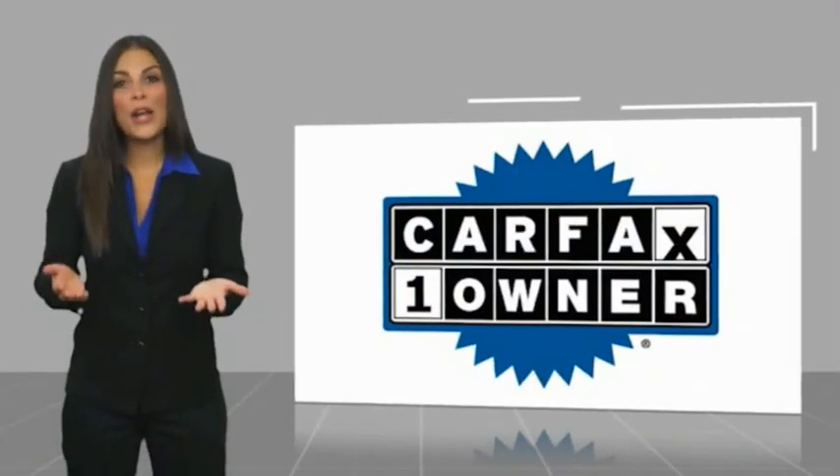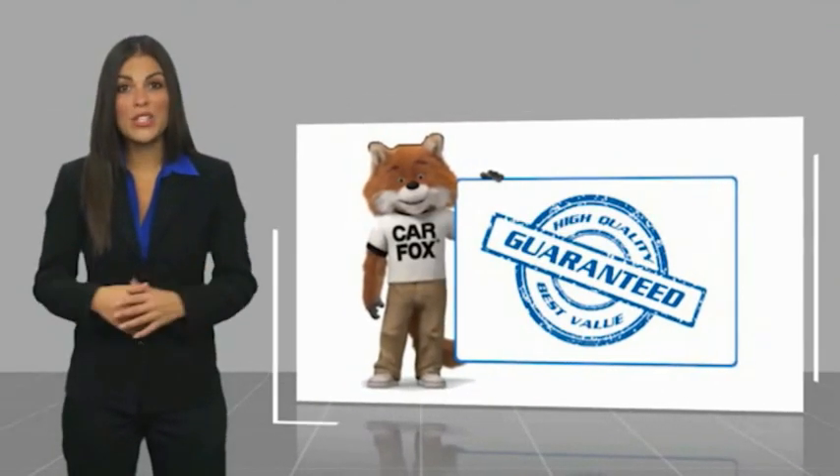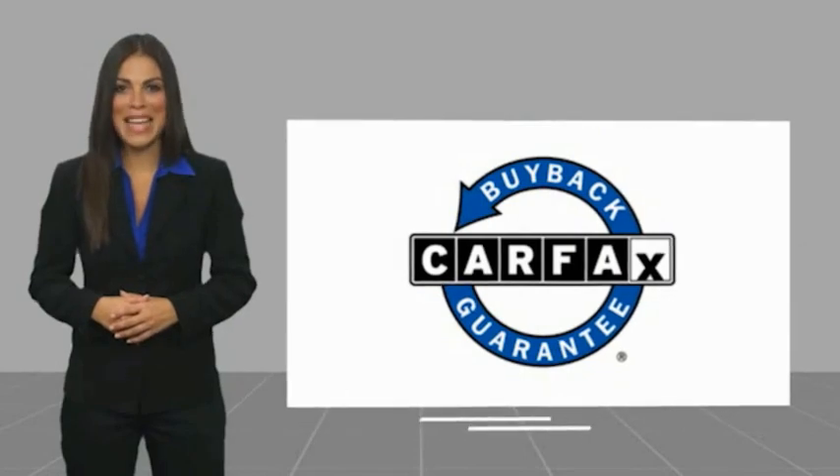This is a one-owner vehicle with a Carfax vehicle history report. Be sure to find a complimentary copy of this report online or contact the dealership. This vehicle qualifies for the Carfax buyback guarantee. Thank you so much for joining us.